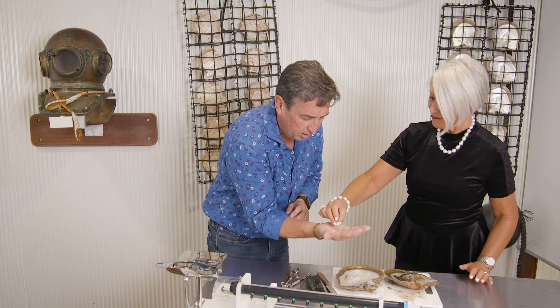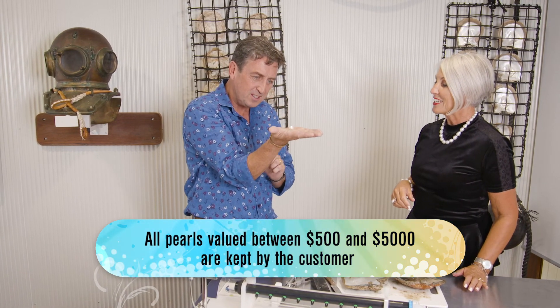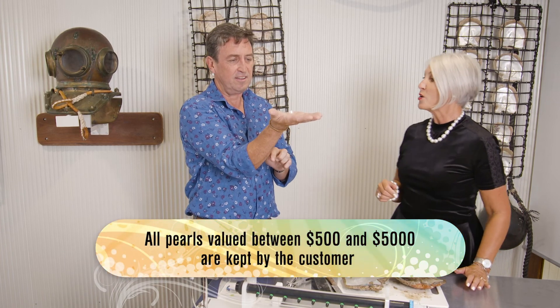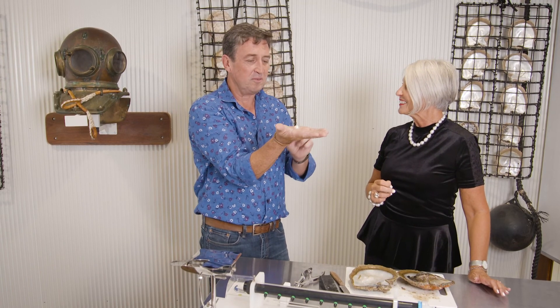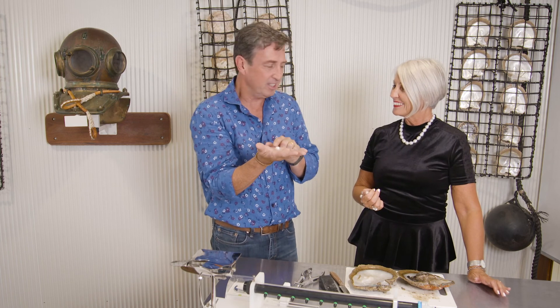There we go, Trevor. Oh my goodness, look at that — it's perfect, it's gorgeous! And if you think that's perfect, you want to go to our pearl farm in Broome — Willie Creek Pearl Farm, the place to go. I'm going to do that and I'll take you with me. Next week I'll show you what it's like.